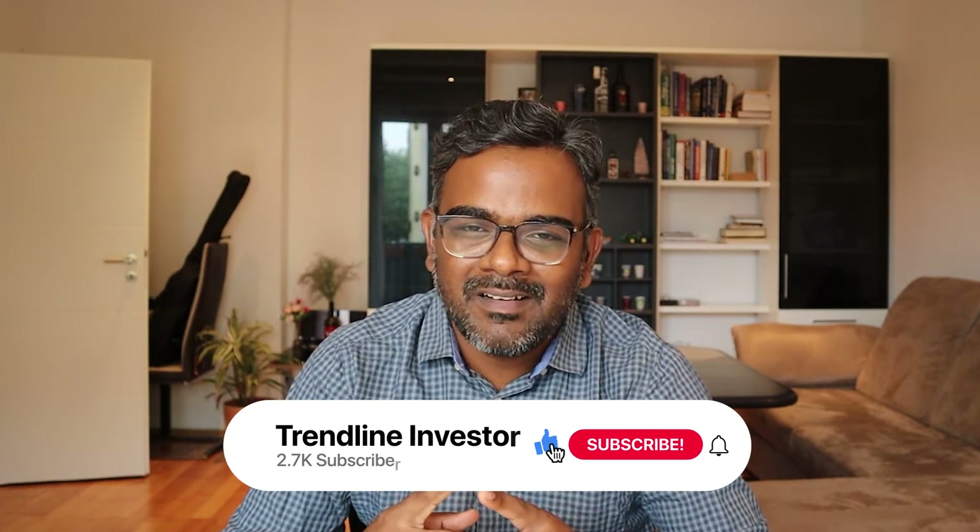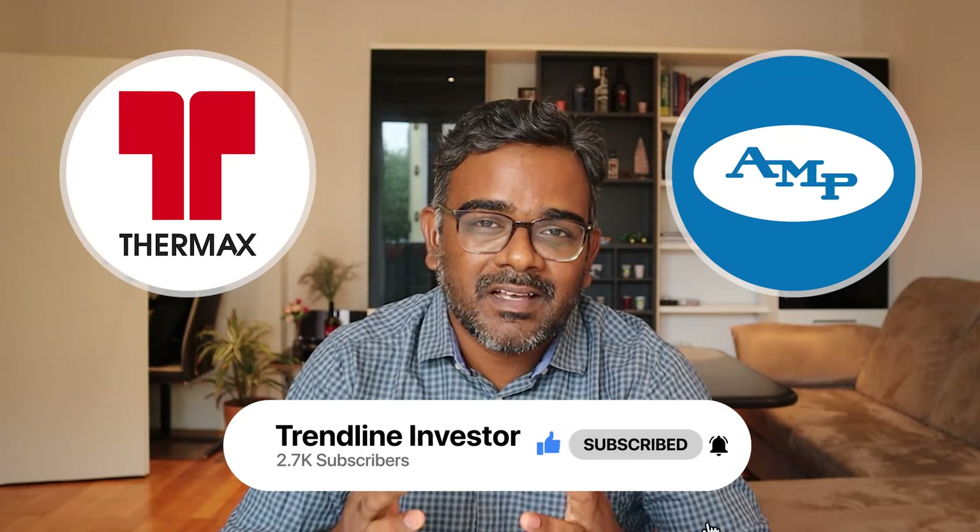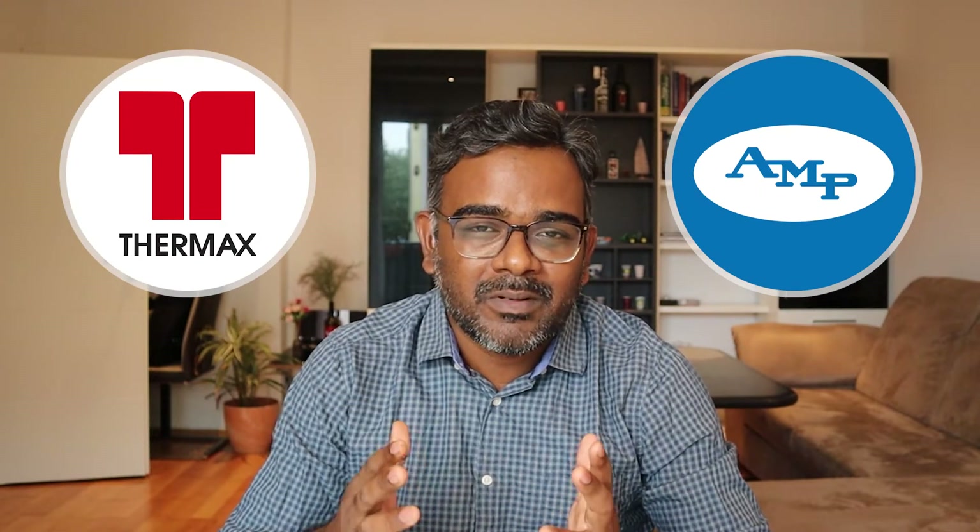Before that, if you have not subscribed, do subscribe to my channel. Also this week, I posted another video about Thermax and also Astro Microwave Products, so do take a look at that video as well.